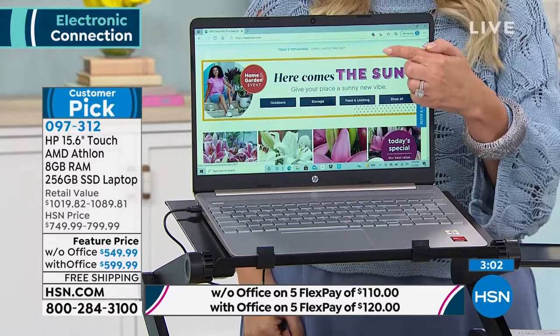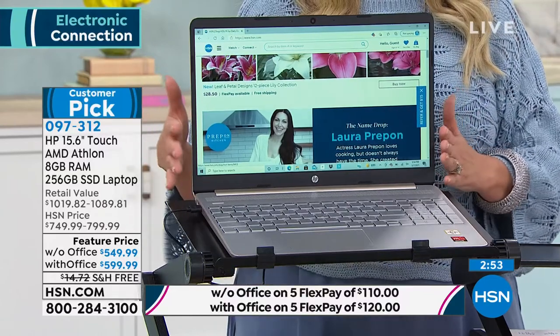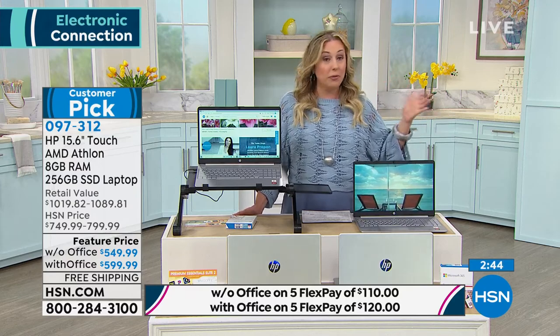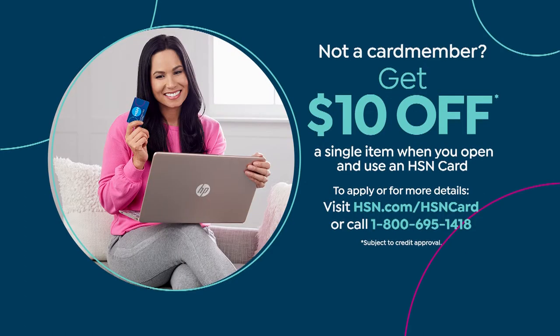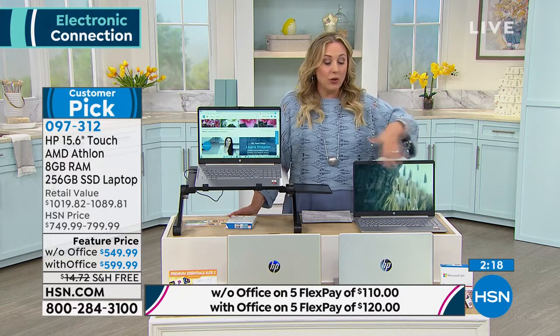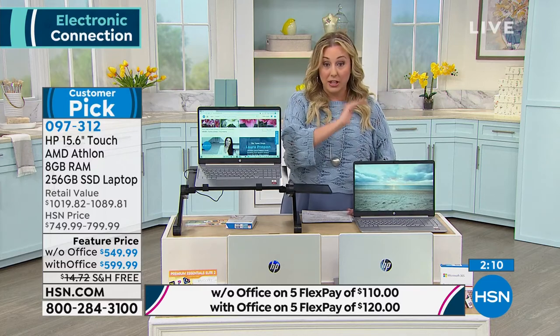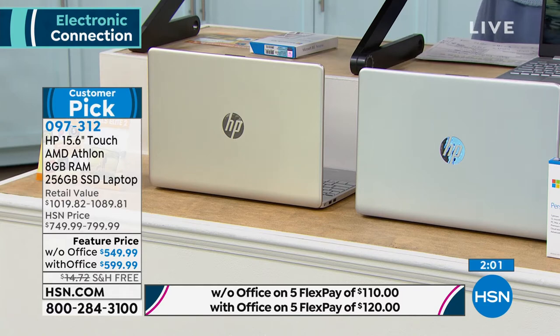Look how responsive that touchscreen is — you want that beautiful screen when you do your shopping at HSN. With the HSN card you get an entire year to pay it off — no fee, no penalty to pay early. Even payments: $50 a month with Office, $45 a month without Office. You can get an HSN card in about a minute at hsn.com. We're getting down to our final quantities — with Office we have gold and silver, without Office we have gold only.